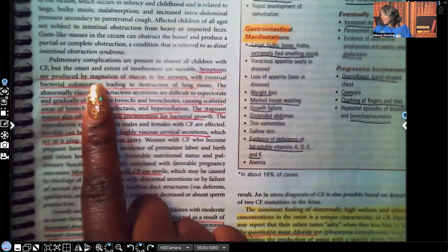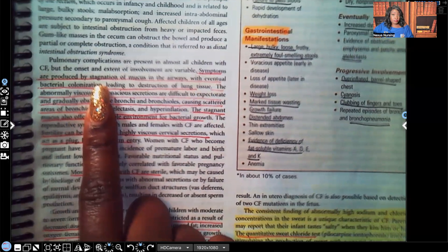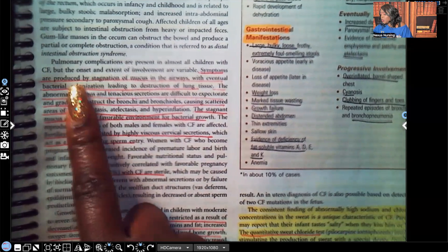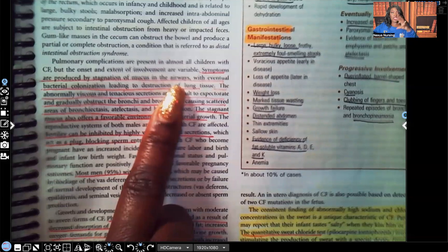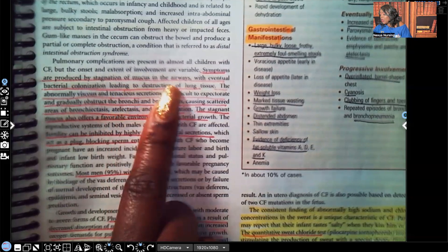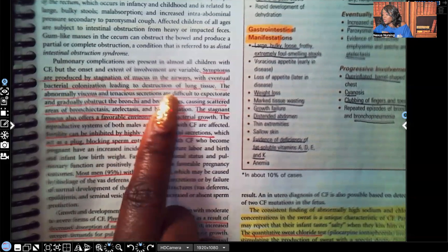Symptoms are produced by stagnation — meaning not moving — of mucus in the airways. When fluid is just sitting there and not moving, that is a perfect medium for bacteria to grow and for the patient to get an infection. We want fluid to be free-flowing. Additionally, when thick mucus is just sitting there, it gets even thicker.